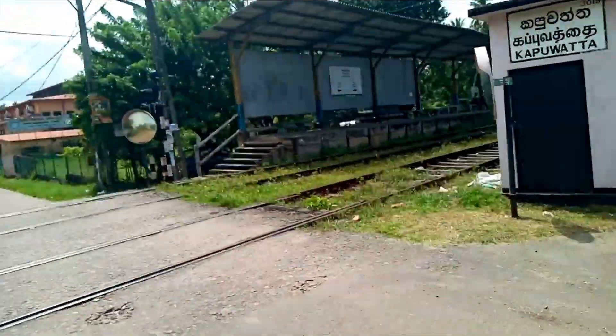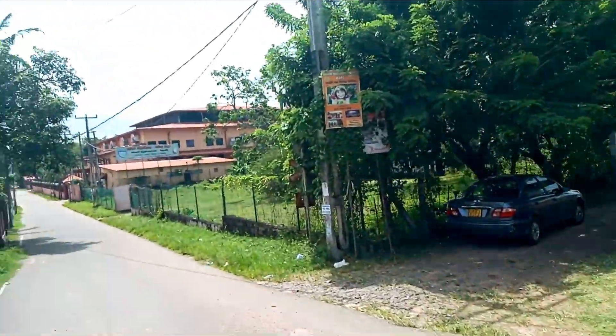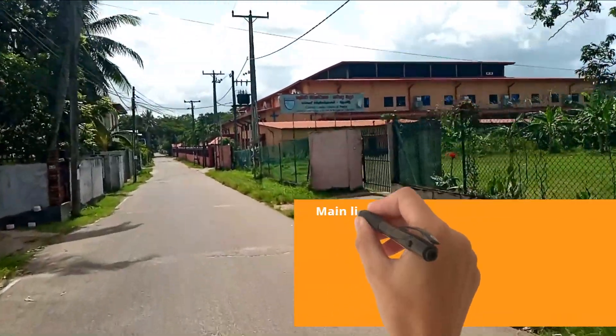It will be a place where the station is located. It is located in the main station. Now it's a good school.